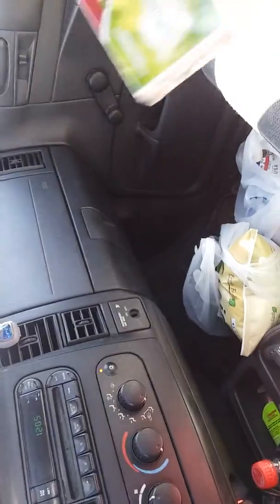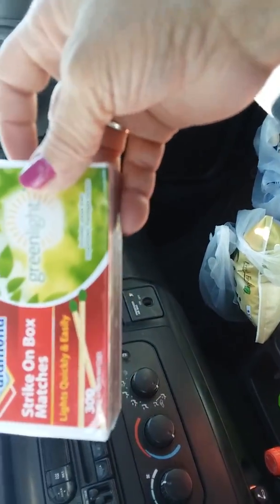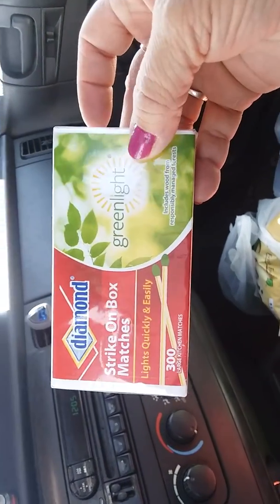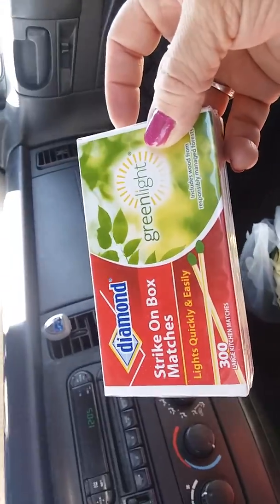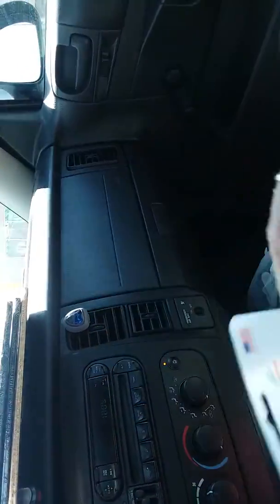Then I picked up a big 300-pack of strike-on-box matches to go in my stockpile — my 'when things hit the fan' stockpile. I picked these up for my house.